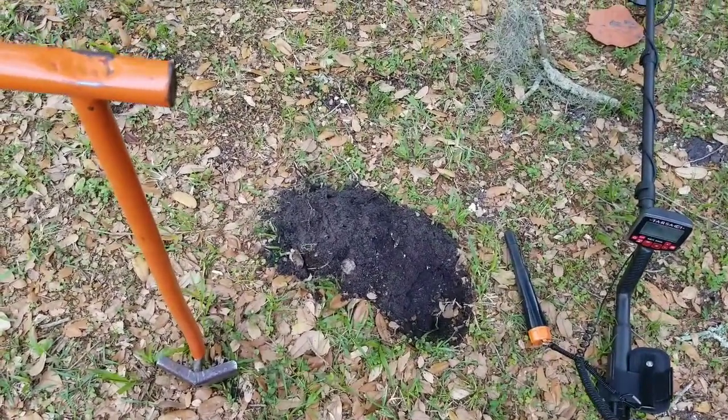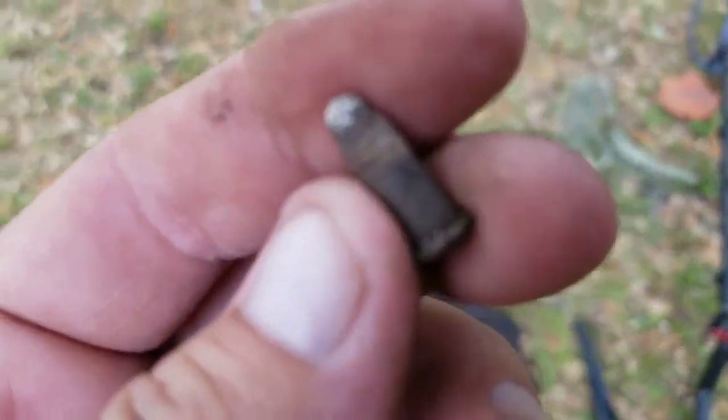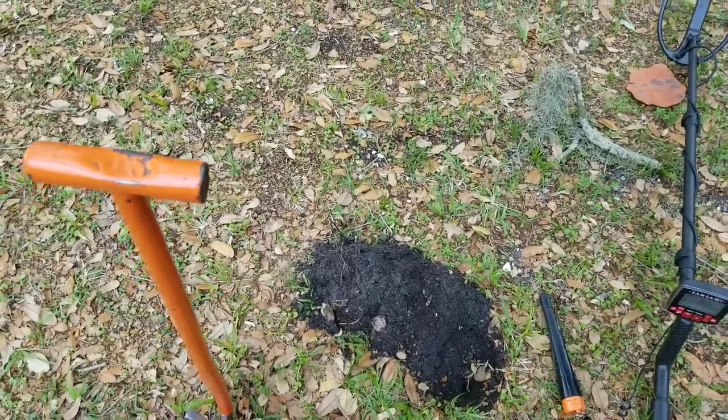I've been moving on, getting a lot of junk. Got my best target of the day so far - this unfired .22 bullet at about five inches. Pretty cool. Throwing that one in the pouch for safety.